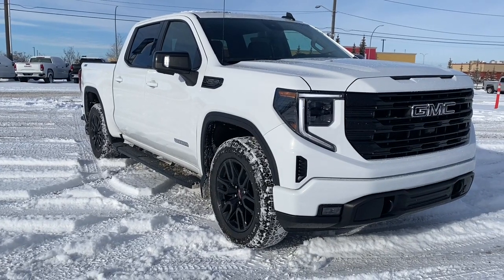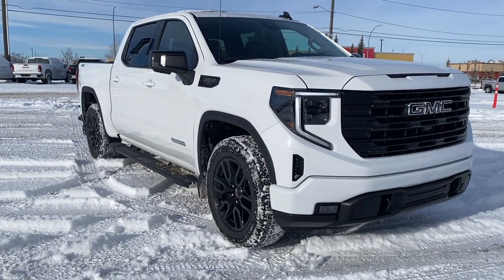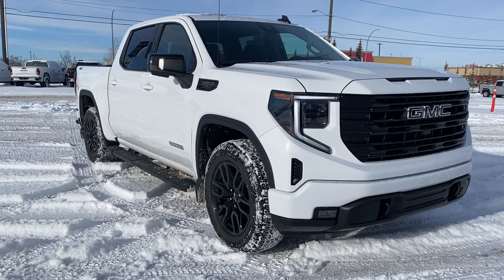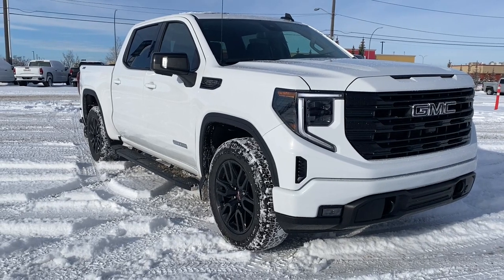So come take a look at the 2023 GMC Sierra 1500 Elevation, or you can visit us online anytime, anywhere at wolfgmcbuick.com.